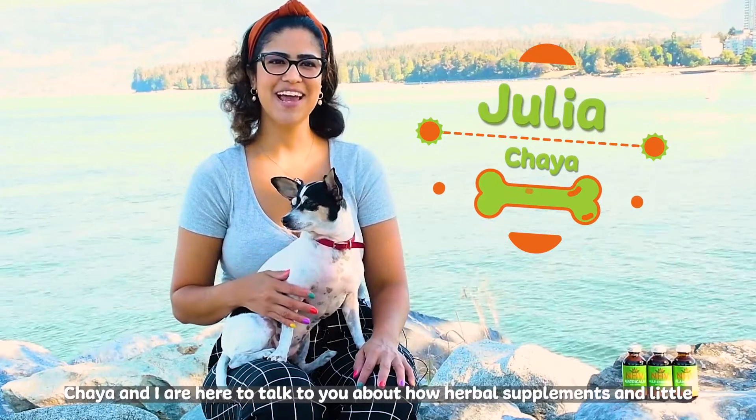All NHV supplements are vet-formulated with 100% organic or wild-crafted herbs and designed to be used together, so you can safely give Matricom, Multi Essentials, and Planteras at the same time. The easiest way to give our supplements is by adding the liquid formulas into your pet's food. You may also administer them directly into your little one's cheek pockets with the dropper provided. Our supplements can work alongside vet-prescribed treatments. If your dog or cat is taking medications, we recommend leaving a two-hour window, or at least 30 minutes, between our supplements and the pharmaceuticals.